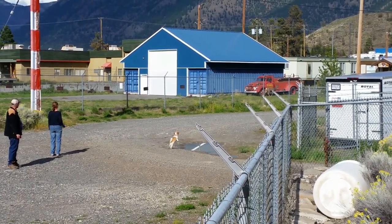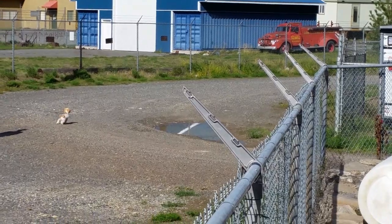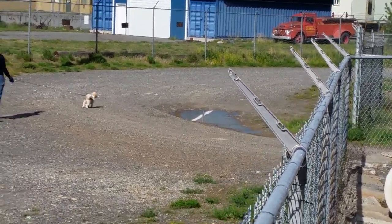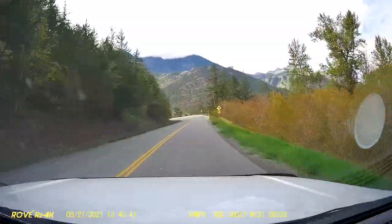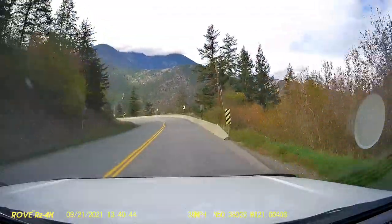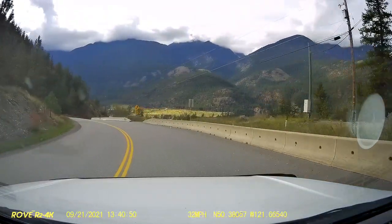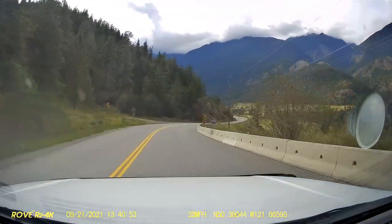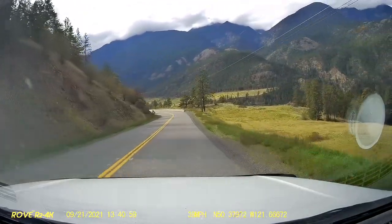Then we went out to Lytton, which was partially destroyed earlier in the summer of 2021. The drive through the Fraser River Valley is pretty exciting and has a lot of unique terrain and big drop-offs. It is also fairly dangerous — in many places, if you went off the road, you'd probably die.